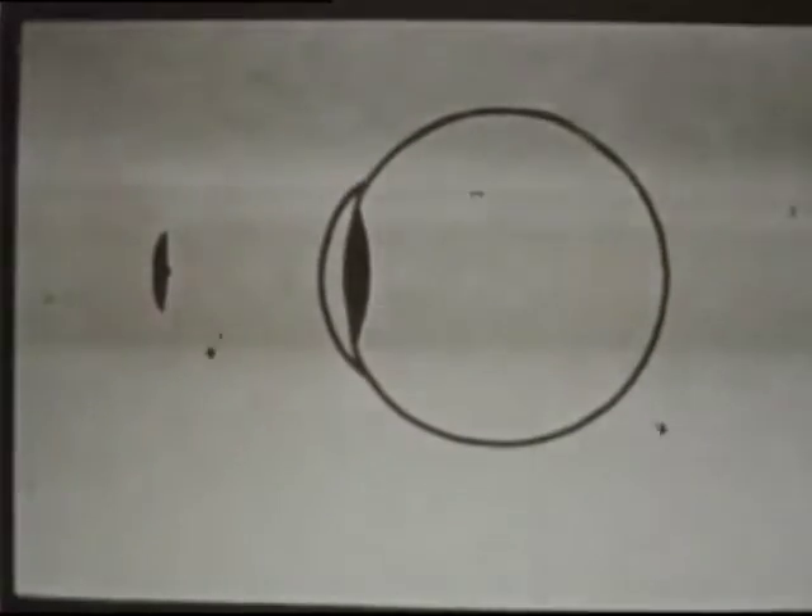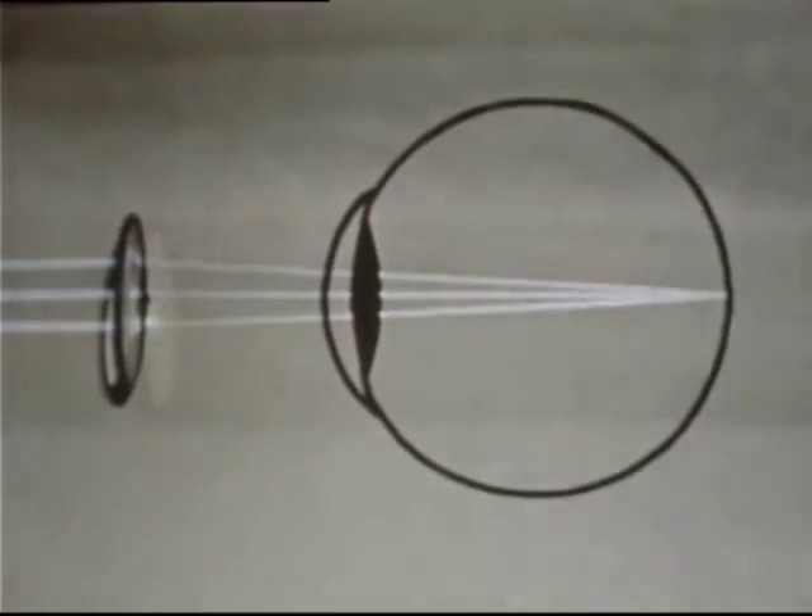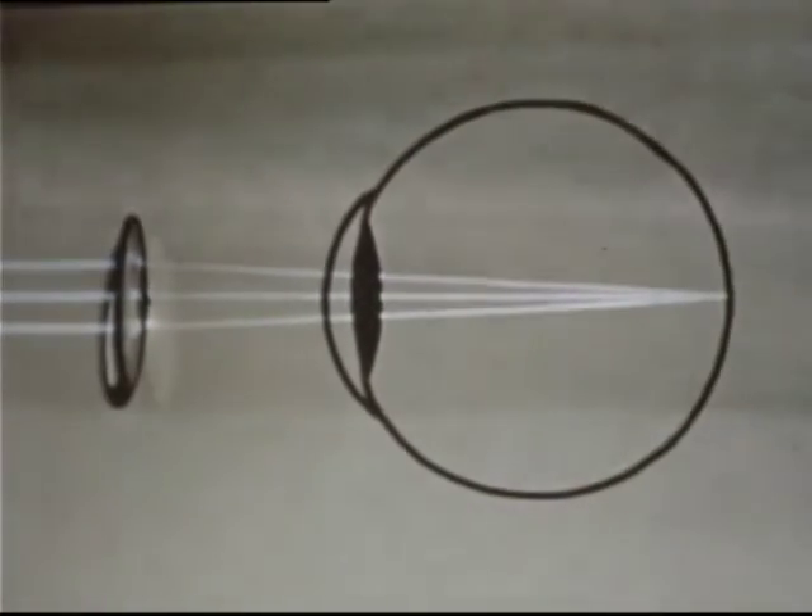A lens curved inwards, however, will spread them apart. And so, if our eyes had no lenses, the rays would not come to a focus on the retina. The all-important lens focuses rays on the retina so that we record real images.